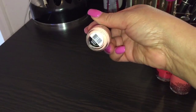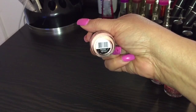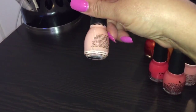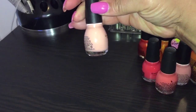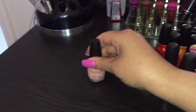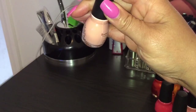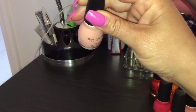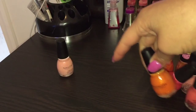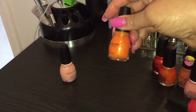This first one — I'm not sure if it was limited edition or not — but it's Poudre, number 1010, and it is a peachy cream. No glitter, no chrome, no iridescence, just a peachy cream color. There we go — that's the color right there.